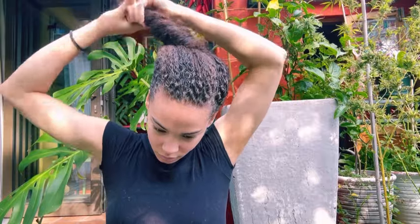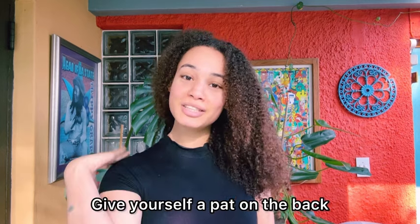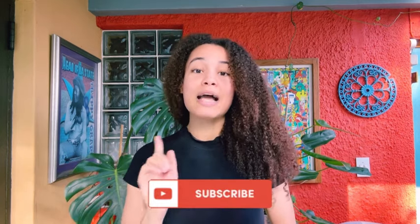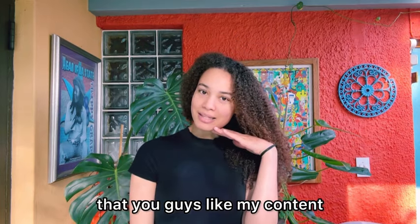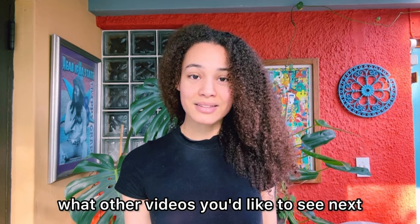Alright guys, if you've made it to the end of this video, congratulations — give yourself a pat on the back! Make sure to subscribe if you haven't already. I try to post once every week. Make sure to like this video so the YouTube algorithm knows you enjoy my content. Let me know in the comment section below what other videos you'd like to see next. With that being said, I will see you in my next video. Bye!